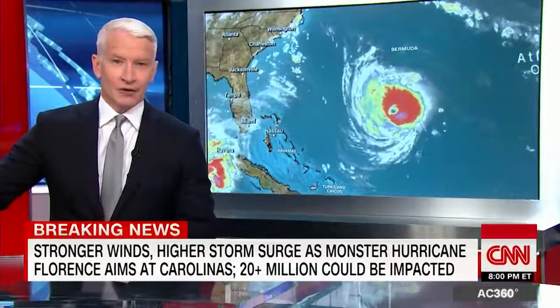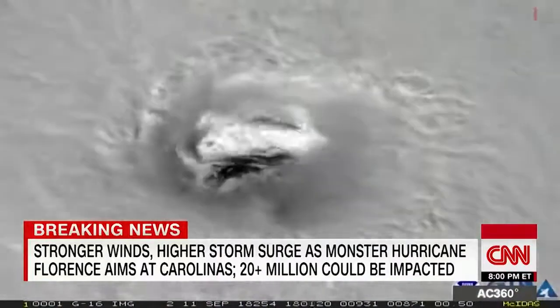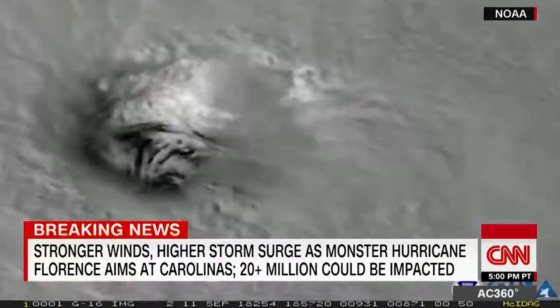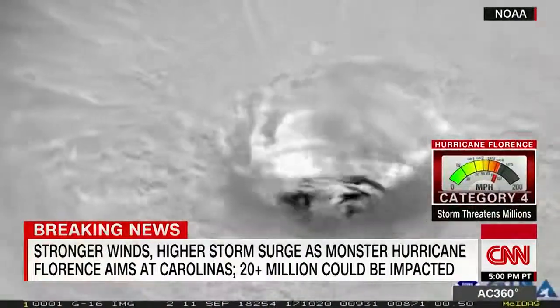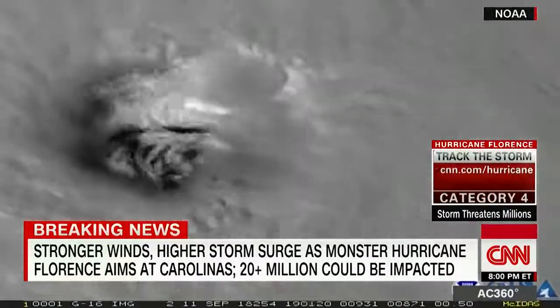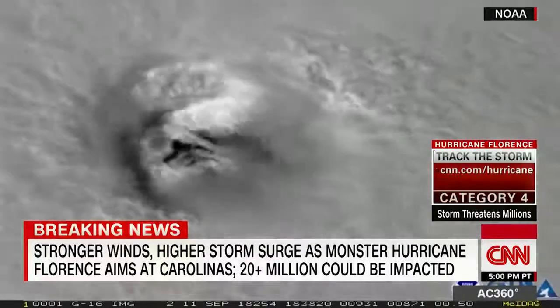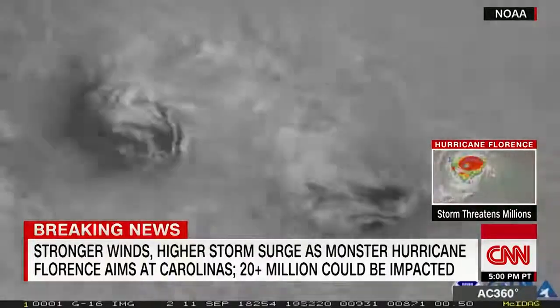More than a million people are being told right now to get out because of this. What you're looking at is a satellite image on the eve of Hurricane Florence, a potentially devastating Category 4 hurricane approaching the southeastern coast. From space, you can see what a monster storm this really is as it picks up strength and heads for coastal areas of North Carolina, South Carolina, and Virginia.